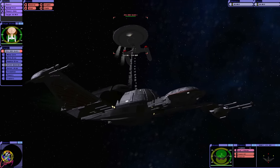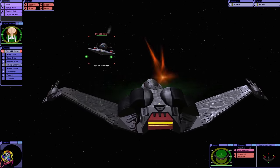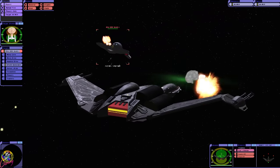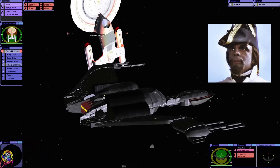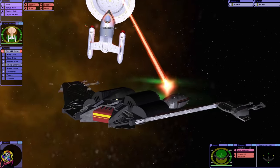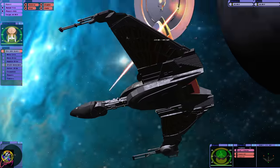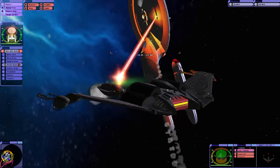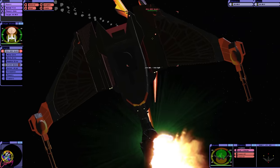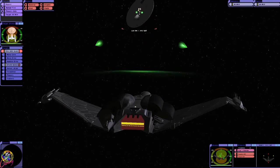Of course, the 20-year-old Bird of Prey was able to take down the Enterprise D, apparently, because shields cannot be modulated in a movie. It was cool seeing Kirk and Picard in the same movie, but a big part of me wishes that movie just didn't happen, to be honest.